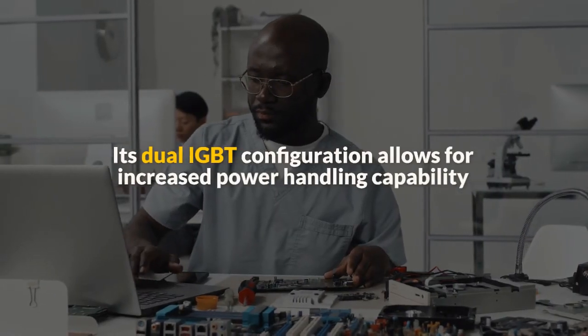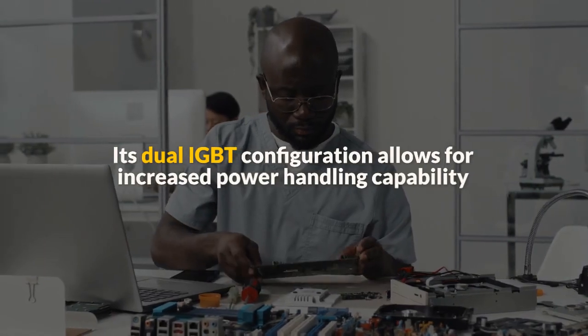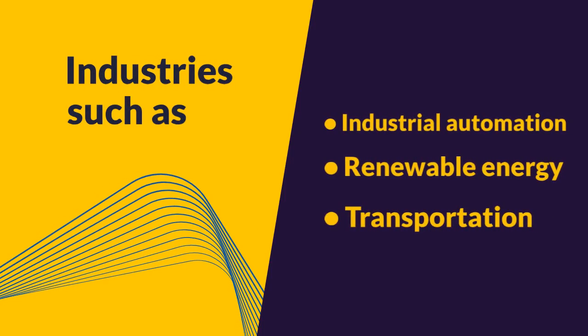Its dual IGBT configuration allows for increased power handling capability, and its advanced features make it a preferred choice for demanding applications in industries such as industrial automation, renewable energy, and transportation.